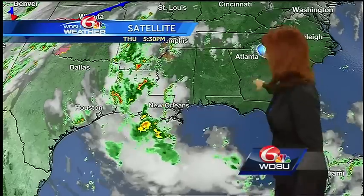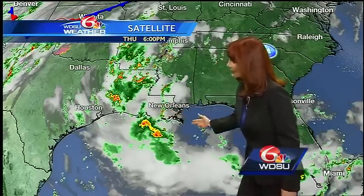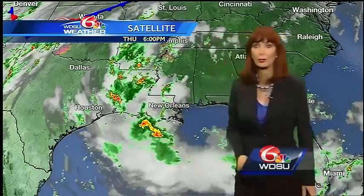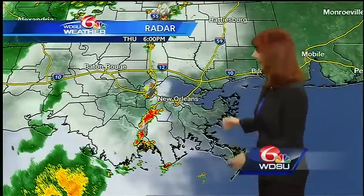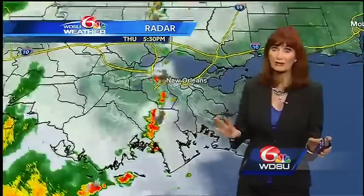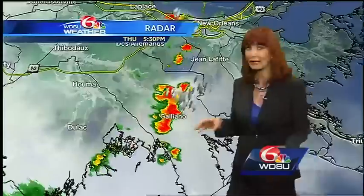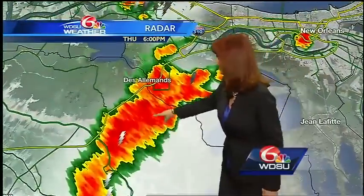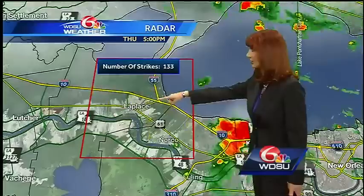We've got some rain, we've got some storms. The good news is it wasn't as hot today. High pressure to the east, and look at how we've got this little area of disturbed weather moving to the west — that's what caused all of our rain today, started off in the morning, which is why we didn't get as hot. But we're not done. Look down here along the coast — Timbalier Bay moving over towards Dulac. You've got some thunderstorm activity also on up to Solomon's and then right there at Laplace.